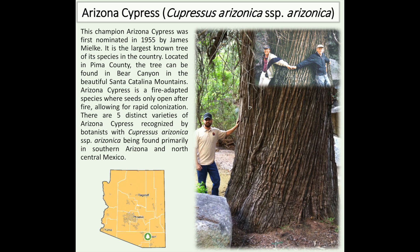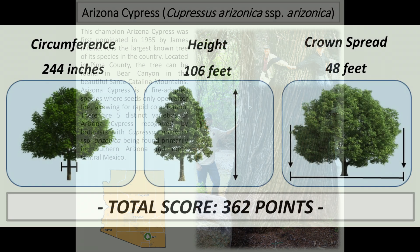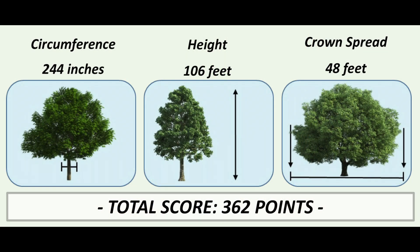There are five distinct varieties of Arizona cypress recognized by botanists, primarily found in southern Arizona and north-central Mexico. The champion tree has a circumference of 244 inches, a height of 106 feet, a crown spread of 48 feet, and a total score of 362 points.